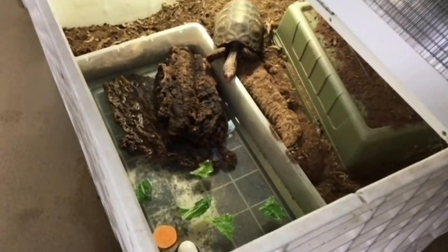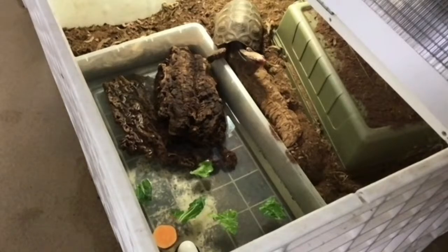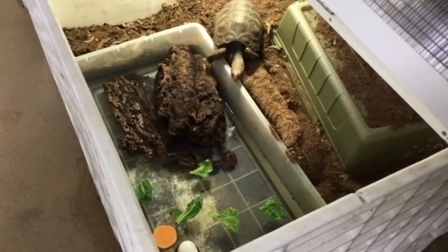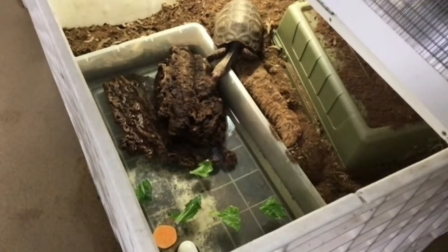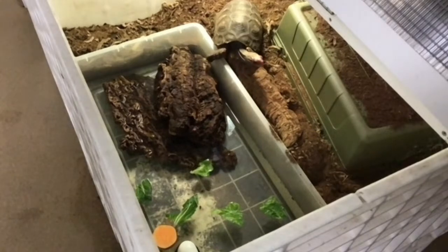Someone wants to know how many mealworms a bearded dragon can eat. They'll pretty much eat until they're full, which can be anywhere from five to twenty, depending on how hungry the bearded dragon is. Normally we would only feed maybe five to ten because bearded dragons can put on a little too much weight if you give them as many worms as they want.